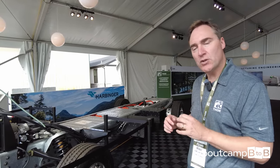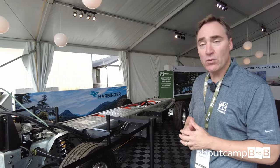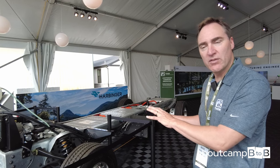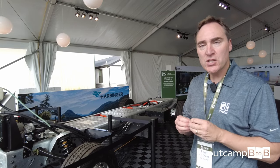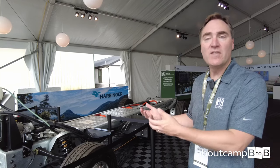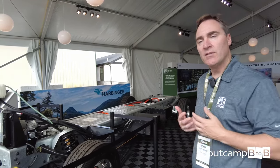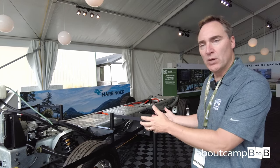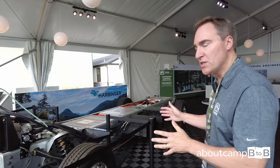We believe this is the best large-scale, medium-duty, purely electric chassis coming to market. We have a great relationship with Harbinger, and in fact we've invested in the company because we want them to be successful and for our companies to be building more sustainable battery electric motorhomes.